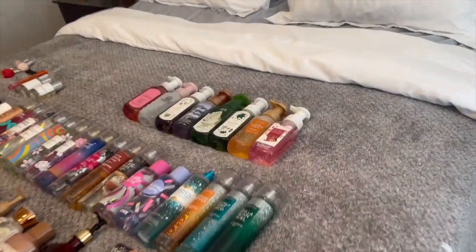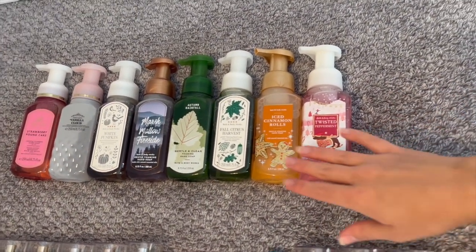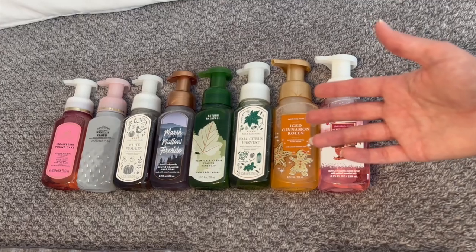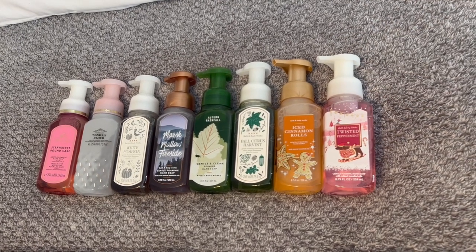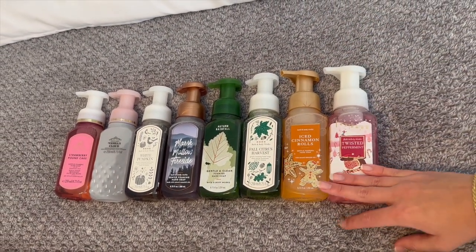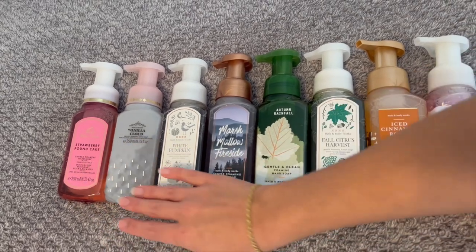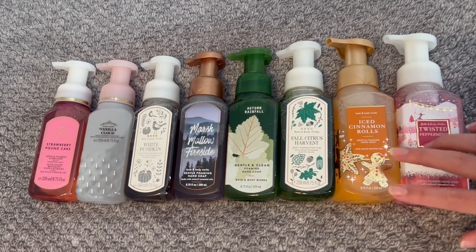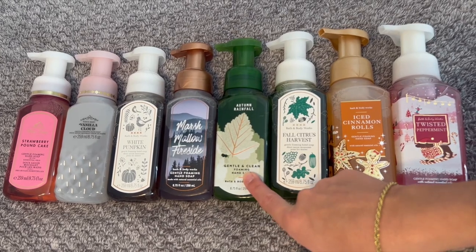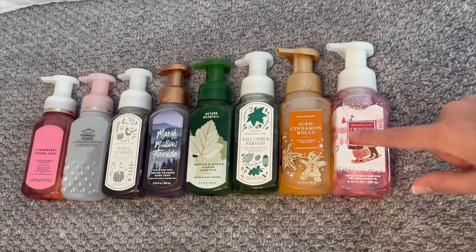The last part I didn't count in May is hand soaps. I probably had one or two then since I hadn't been buying hand soaps since the last SAS. I'm okay with having a little backup of hand soaps because I like to buy them on sale. I have Strawberry Pound Cake and Vanilla Cloud for any season, and then I stocked up on fall and winter ones: White Pumpkin, Marshmallow Fireside, Autumn Rainfall, Fall Citrus Harvest, Iced Cinnamon Rolls, and Twisted Peppermint. I currently have eight hand soaps total.